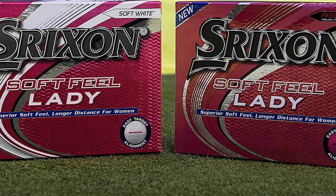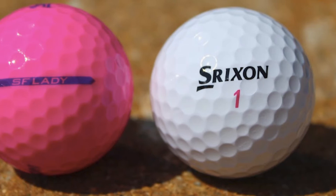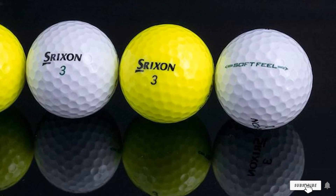Also, the improved EGG core and the very thin cover tailored to women's swing speed will help deliver higher launches with increased distance. Meanwhile, the 338 speed dimple pattern on the ball's surface will efficiently reduce drag along the flight, giving golfers more accurate and consistent shots. Last but not least, the vivid paint color of the Srixon Soft Feel is very beneficial for seniors who have trouble with poor visibility due to old age, as the bright color delivers better visibility to spot the balls.